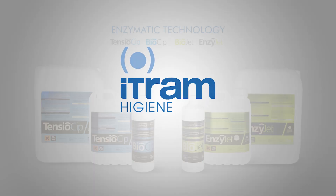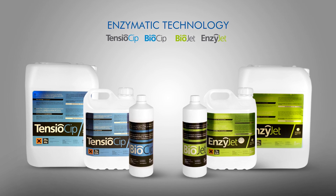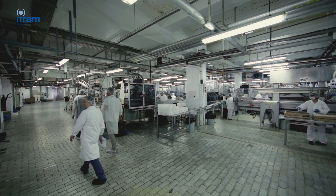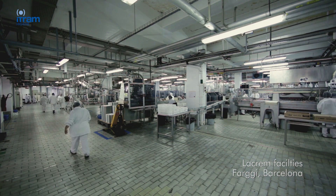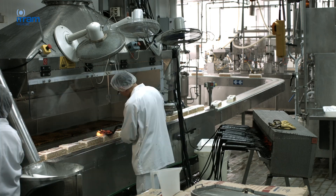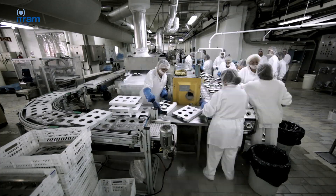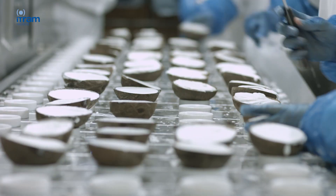ITRAM Hygiene presents Enzyme Technology: Innovative Solutions on the Detection and Elimination of Biofilms. The food industry manipulates great quantities of products every day which, in certain atmospheric conditions, favour the reproduction of microorganisms that may be harmful to the health of consumers. Such microorganisms don't just live in a unicellular form but generally gather and adhere to surfaces, forming communities known as biofilms. Currently, the presence of biofilms on working surfaces is the primary cause of contamination in the final product.